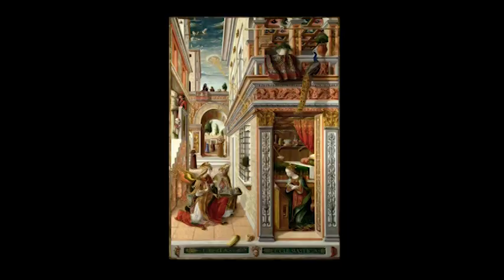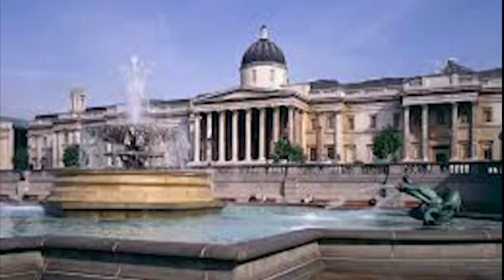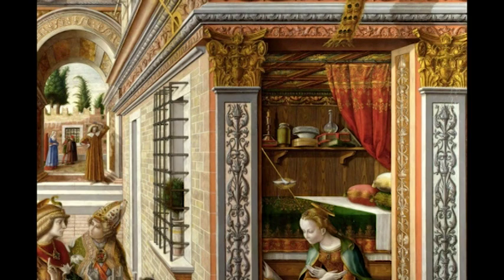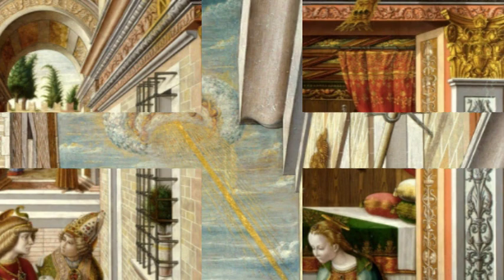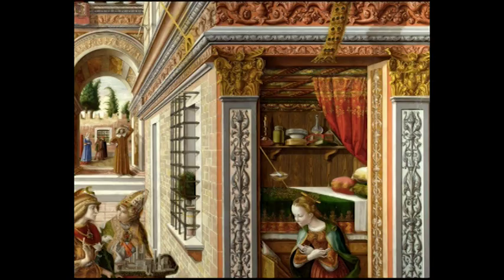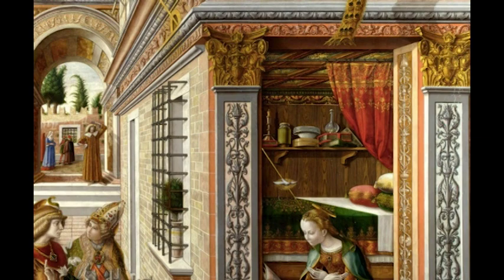The Annunciation with St. Amidus was painted by Italian artist Carlo Crivelli in 1486. It hangs in the National Gallery in London. The painting depicts the Virgin Mary at the moment she realizes she will give birth to the Savior Jesus. A beam of light coming down from a circular cloud is interpreted by most mainstream art critics and historians to be the halo of the Lord, projecting down to Mary the message of her Immaculate Conception, a moment known as the Annunciation.